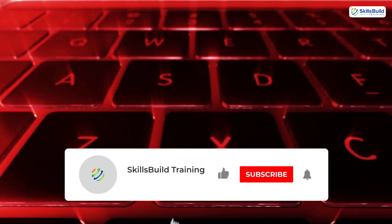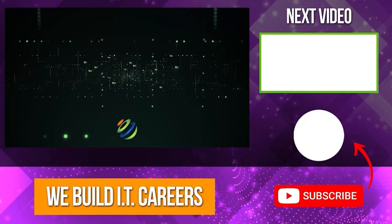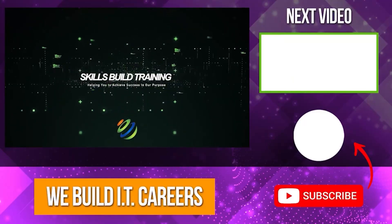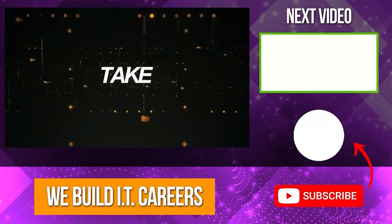Drop your favorite app below, like and subscribe, and remember — just because it has a dark mode doesn't mean it's dangerous. Check out the video on the right for more content to help you develop your IT career.